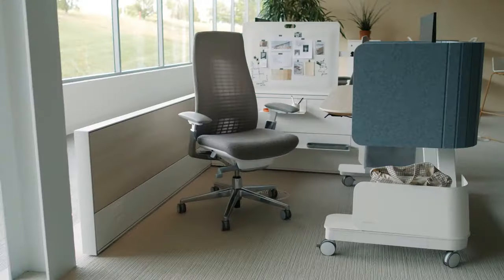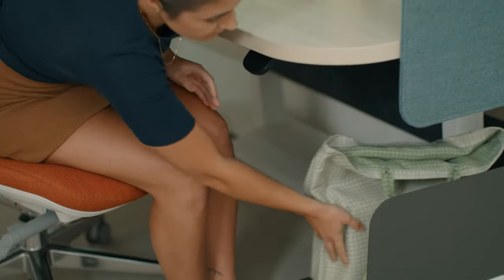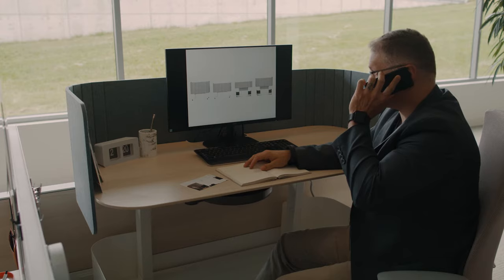It supports user movement within workspaces and allows for travel to collaborative areas in the neighborhood. As a highly scalable product line, Compose Echo provides a menu of components for building a human-centric space.